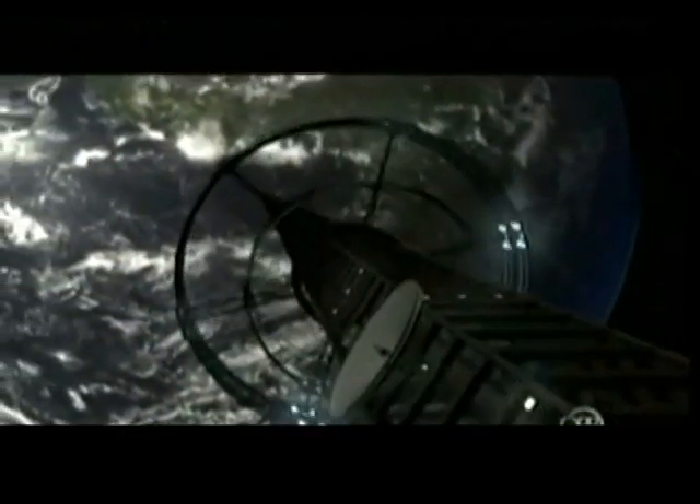The space elevator. A 22,000-mile-long cable that we could ride straight to outer space. What we're talking about is building the biggest thing ever. And what enables this big idea is the discovery of something so small, you can't even see it with the naked eye.